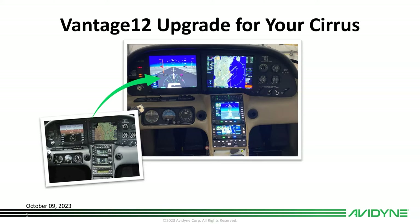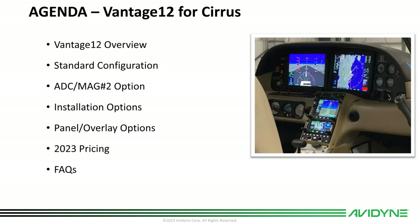Hello, this is Tom Harper with Avidyne. Today we're going to talk about the Vantage 12 upgrade for your Cirrus. We'll give a little update on what's going on with the Vantage program, do an overview of the Vantage 12 product for those of you that aren't familiar, talk about what the standard configuration includes, the ADC and MAG number two option, installation options, panel and overlay options, 2023 pricing, and then a frequently asked questions section. So let's get rolling.